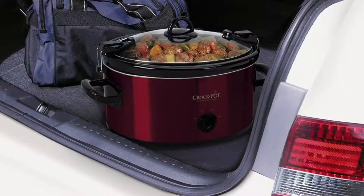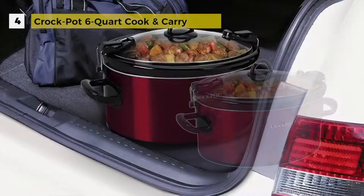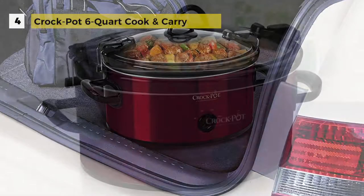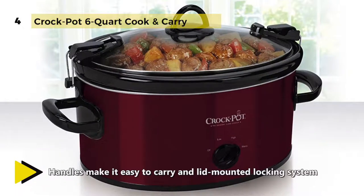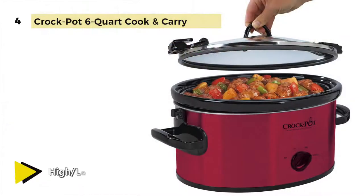The Crock-Pot Cook and Carry Manual Slow Cooker is at number 4. It is convenient for travel, potlucks, family gatherings, tailgating, and parties. The removable stoneware also doubles as a serving dish.